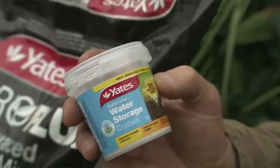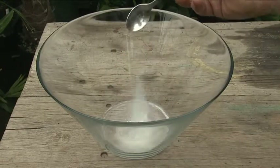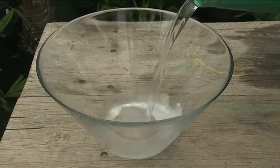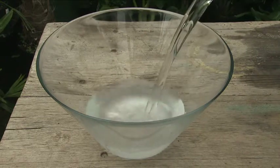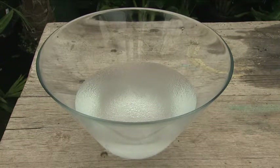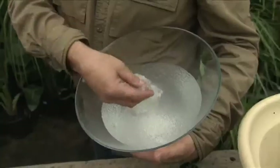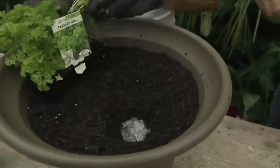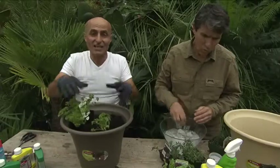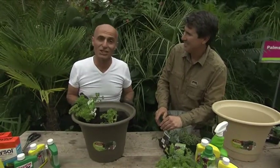These are water crystals and they're like insurance for your plants should your pot ever dry out. A teaspoon mixed with 750mls of water will hydrate the tiny crystals, swelling them to hundreds of times their size. Plant roots grow through these and take out water as they need. Great for garden planting or pots — add a dollop in the bottom of the planting hole. Herb pots are really popular these days and it's a good idea to have several of the same pots so you can swap them over in the kitchen every week.